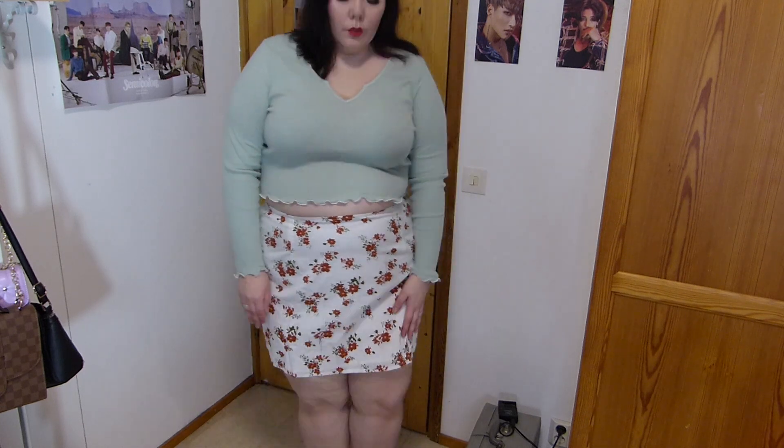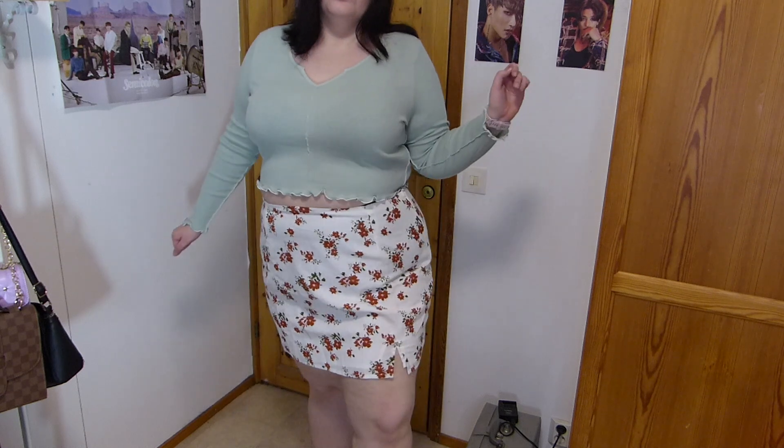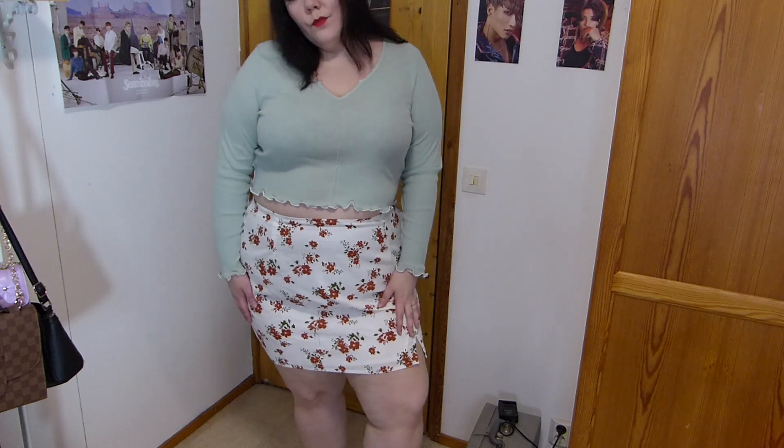It's not too see-through. I'm wearing black underwear and you still can't see it. I like the little slit detail on the hem. This is going to be really cute for spring and summer.